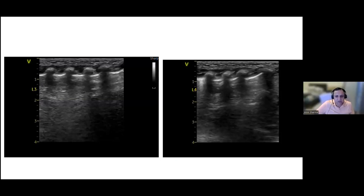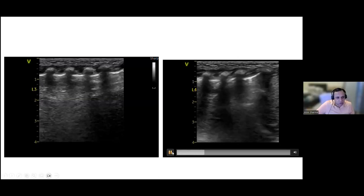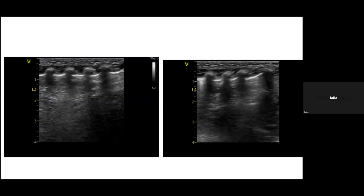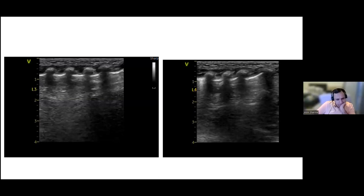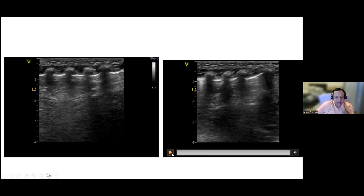The mentor notes that towards the bottom of one image the picture is slightly fuzzy, suggesting possible contact issues. The presenter had tried different frequencies between 9 and 12 MHz. The mentor confirms definite sliding with no significant B-lines, describing the images as showing aerated lungs — though the A-lines are slightly less well defined. The mentor suggests a further practice session when available.